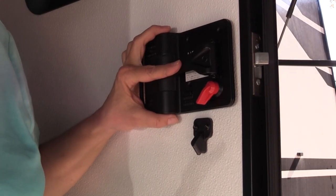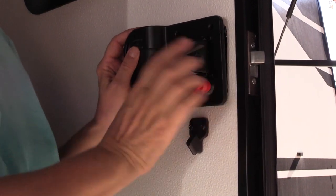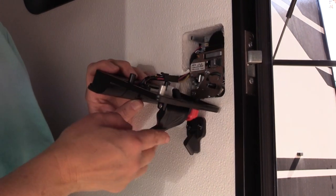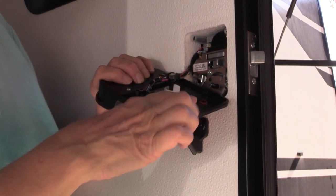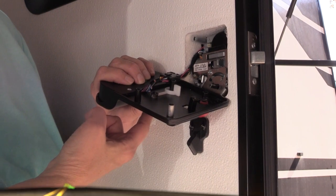There are a few things that have to line up behind here. First of all, this part needs to be down. See how this works? By this being down, it goes over into this slot. Make sure this lock piece is down, so it fits into that hole.